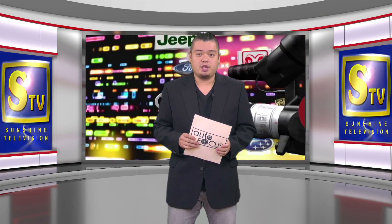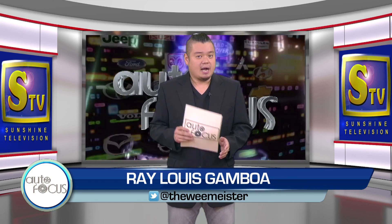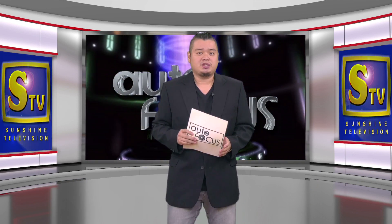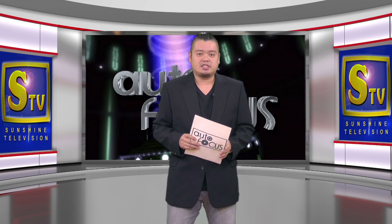Welcome to the Philippines' premier motor show. This is Autofocus. I'm Ray-Louis Gamboa. Here are our features on this edition of your electronic magazine, exclusive to the automobile and its industry.